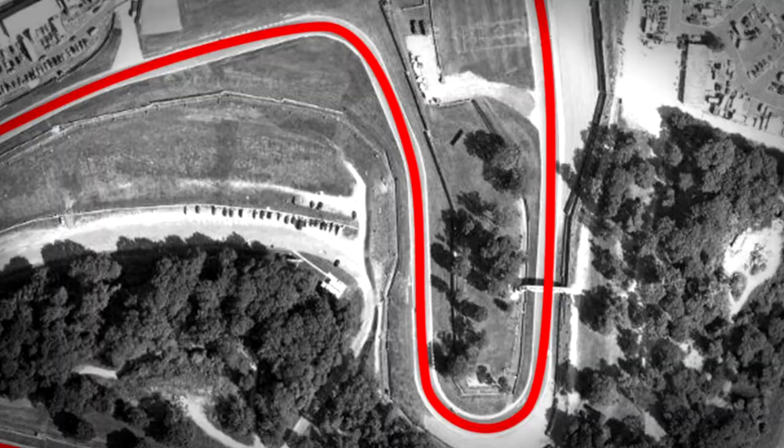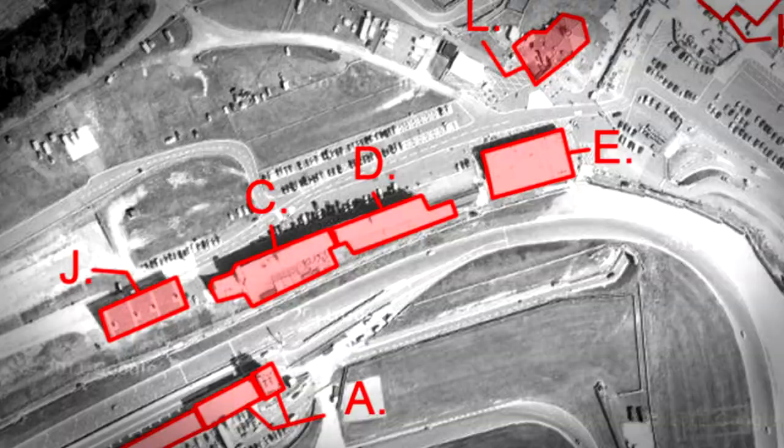Prior to Brands Hatch, we used traditional methods of CAD and satellite data as well as telemetry, which provide a very accurate way of representing the track in terms of its height, bends, curves — all of the information you need to create a great racing track. But Brands Hatch with laser scanning gave us that extra 10% to 100% accuracy, which is what we were aiming for.